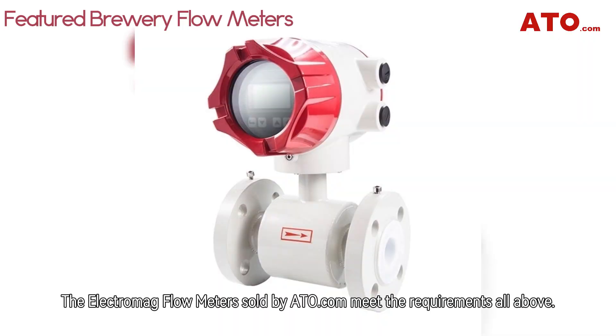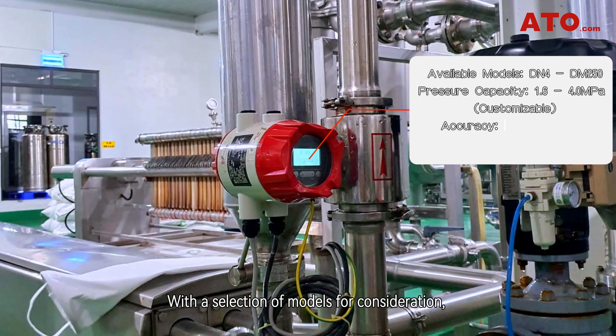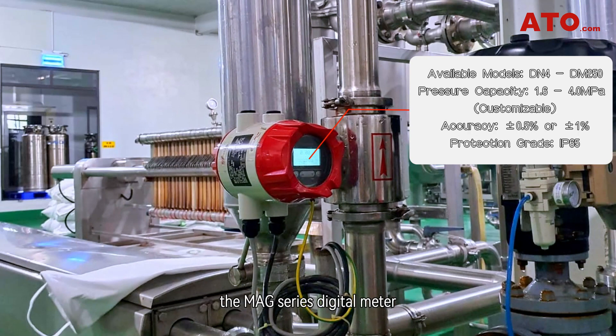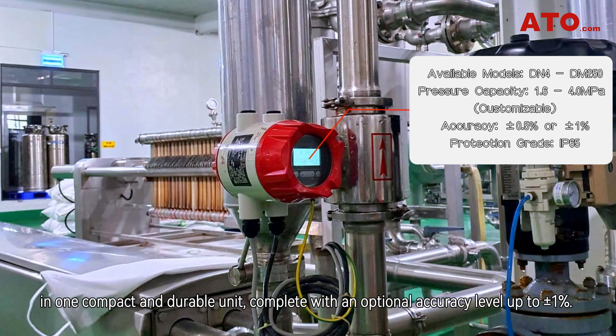Electro-Mag flowmeters sold by ATO.com meet all of the requirements above. Our volumetric magnetic flowmeters measure temperature, flow rate, and totals. With a selection of models for consideration, the Mag series digital meter includes electronics, display, user interface, and output signal generation in one compact and durable unit.